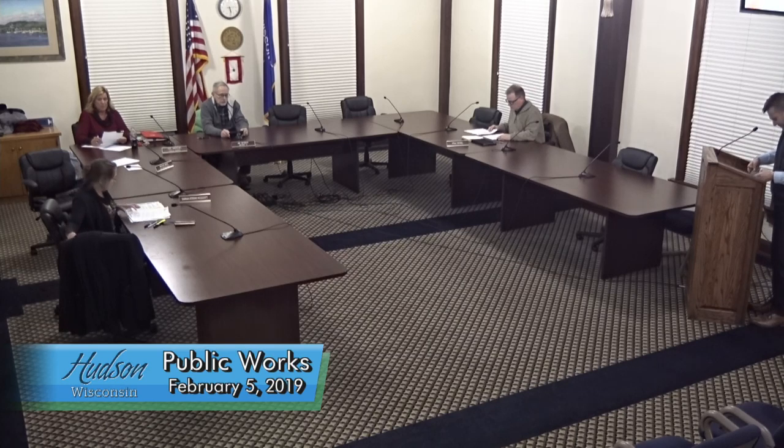First item on the agenda is reviewing the 2019 Vine Street Improvement Project Plan. Mike Morose. Public Works Committee, tonight I want to just review and point out some things on the proposed Vine Street construction plans and get your feedback. We received these last week from Bolton and Mank. These are preliminary plans for the Vine Street Reconstruct, which is going to be from 9th Street to Wisconsin Street. What you're looking at on the TV right now is the intersection of Wisconsin and Vine. To the north is the entrance to the high school.